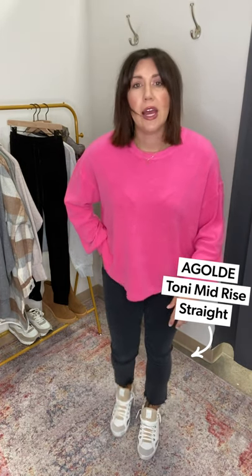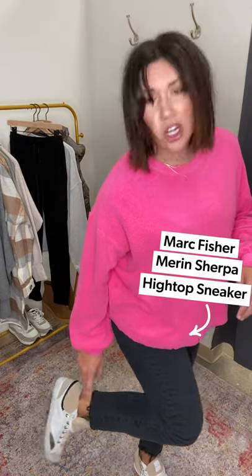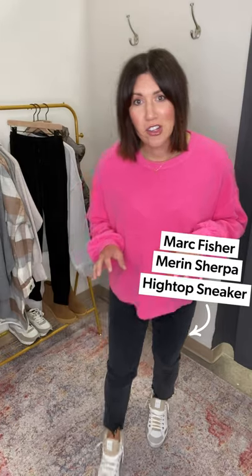I'm wearing the Goldie Tony mid-rise in a beautiful washed black with a little raw hem at the bottom. Check out these new sneakers from Marc Fisher — they have a little bit of sherpa on them. So fun! I love that it gives you the look of those really fun expensive sneakers, but these are under $200. Going into the cooler season with sherpa just feels like a total cozy sweatshirt vibe.